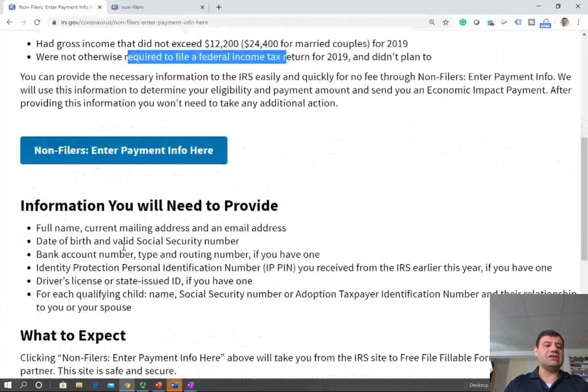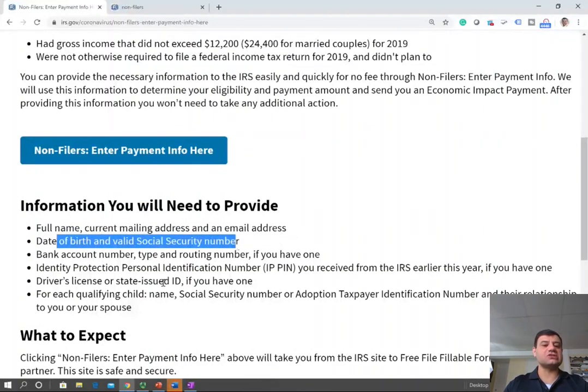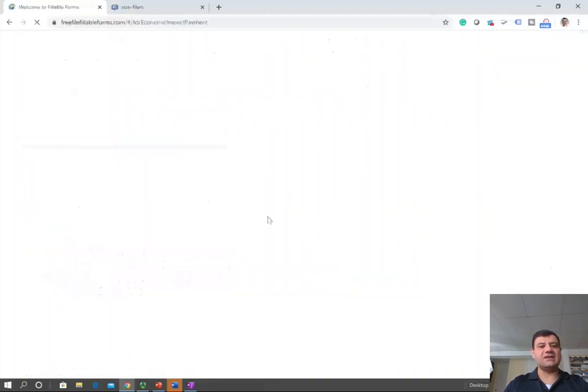So how do you fill out this form? You need your full name, current mailing address, email address, date of birth, and a valid social security number. Let me walk you through the form — it's pretty simple and very straightforward. I'm surprised that the IRS made such a simple form. So let's click on enter payment here.